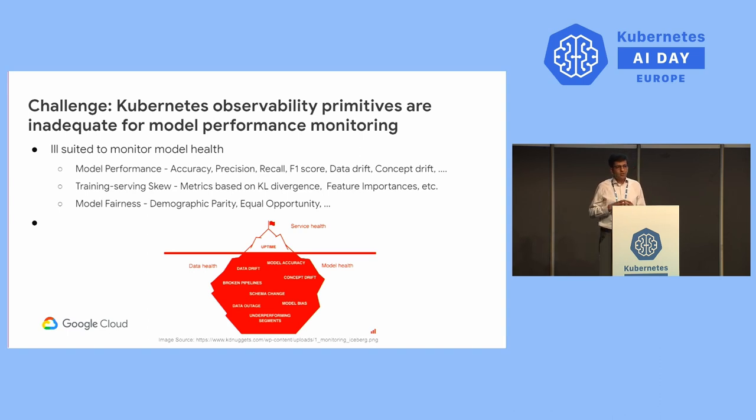AI practitioners also face significant challenges around observability in Kubernetes. Kubernetes observability primitives were mainly designed to provide service-level indicators like uptime, CPU utilization, memory utilization, and GPU utilization. These are ill-suited to monitor model health. AI practitioners care about model performance metrics like accuracy, precision, recall, and F1 score. They also care a lot about data drift and concept drift.